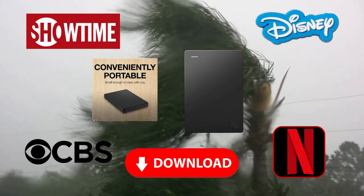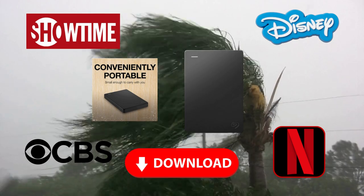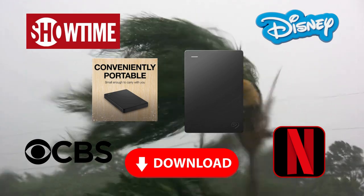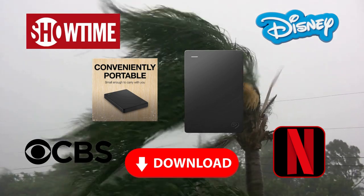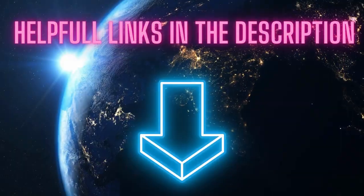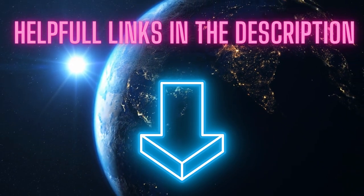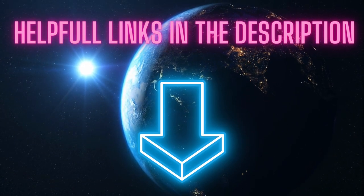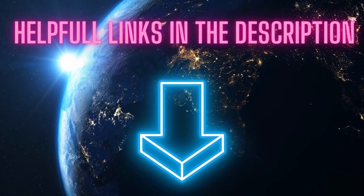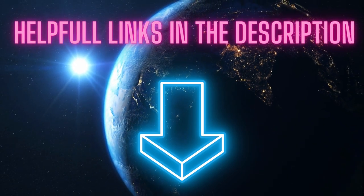Tip one: many streaming services offer the option to download movies for offline viewing. Equip yourself with a 1TB portable hard drive to elevate your preparedness game. This clever addition not only combats boredom effectively, but also enhances your entertainment arsenal. I've included helpful links in the description below to products I've thoroughly researched and recommended. To be fully transparent — if you make a purchase through these links, I'll receive a small commission at no additional cost to you. Your support helps keep the channel going strong.